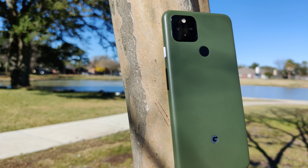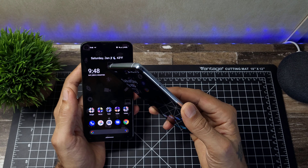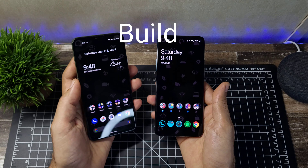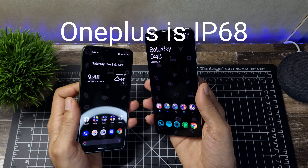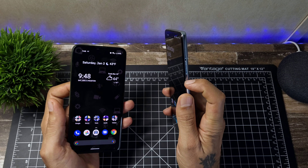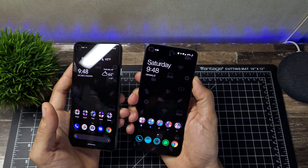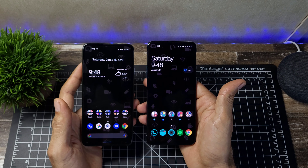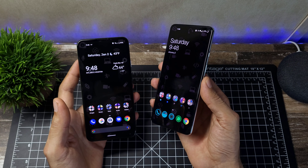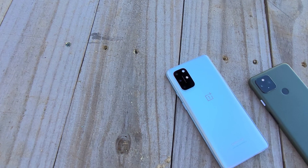The OnePlus is 160.7mm tall, 74.1mm wide, and 8.4mm thick, weighing about 6.63 ounces. The Pixel is 153.9mm tall, 74mm wide, and 8.2mm thin, weighing 5.93 ounces — a little bit lighter. The Pixel has a plastic polycarbonate body with plastic buttons, while the OnePlus has a more premium build with a glass back and metal frames, plus metal buttons and the signature alert slider.